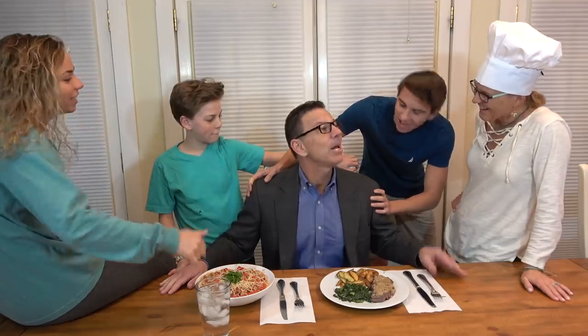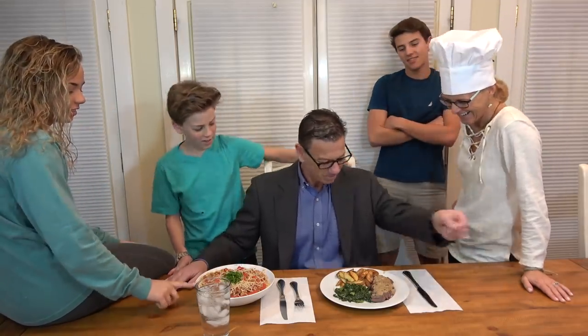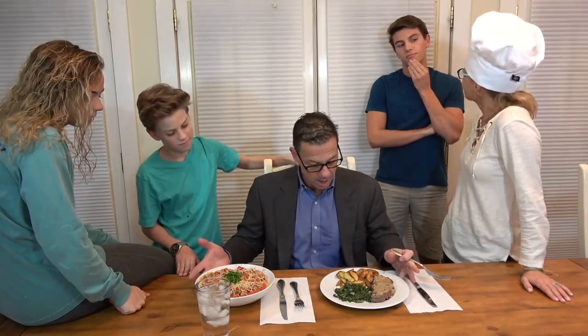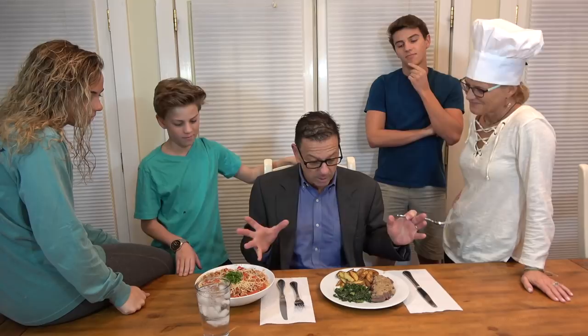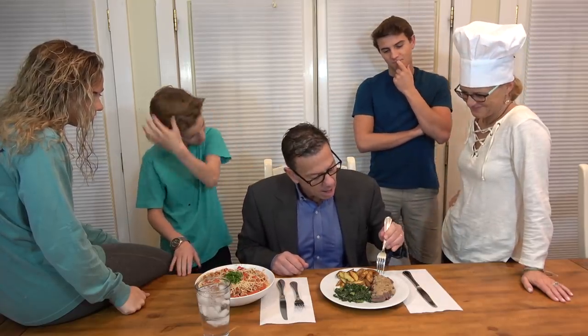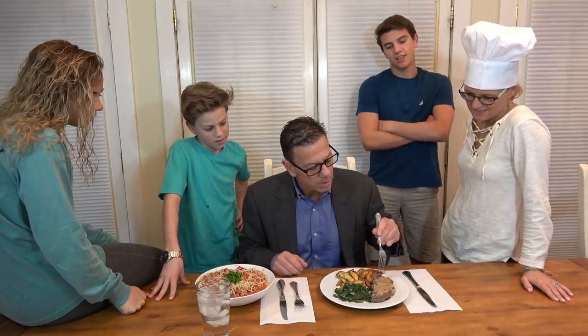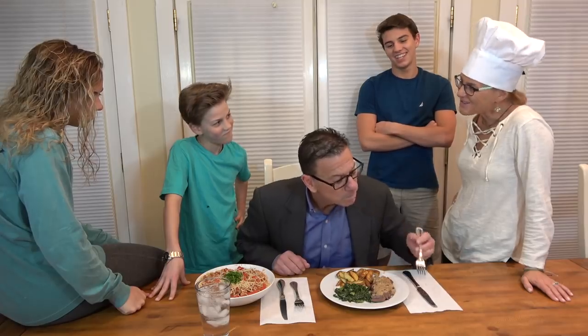Eat the food. Which one first? I have to say both presentations look terrific. The portions look plentiful, and I'm very impressed on both. Thank you. I'll try this — the steak first? Yes. Ooh, the sauce looks awesome. Did you do the sauce?